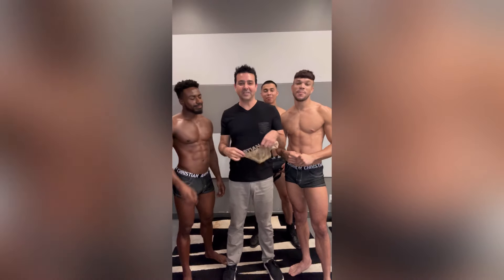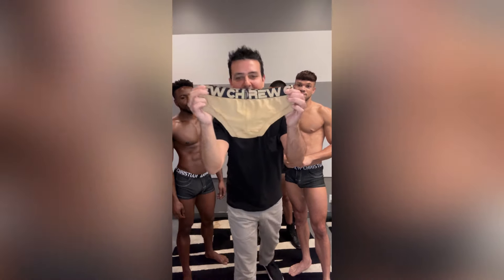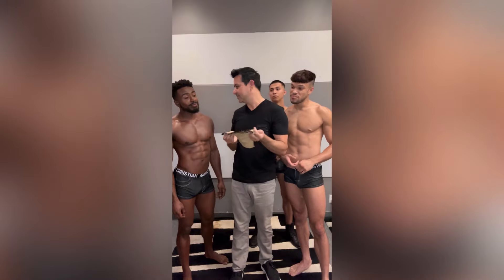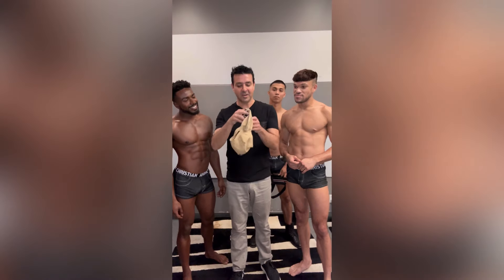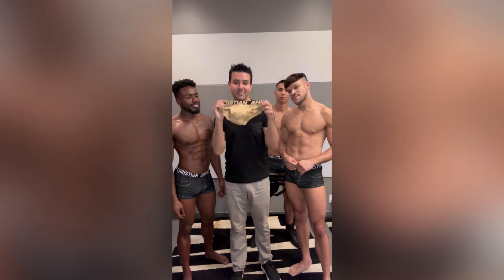Next, we have the Cheeky Brief. It has a small cut on the back, so it kind of lifts your butt up and accentuates it and makes it look amazing. Do you like peaches? I love it. And it's made out of a super soft, comfortable cotton fabric, so these are definitely a must-buy right now.